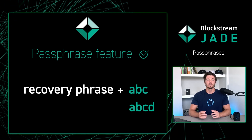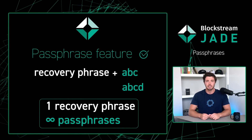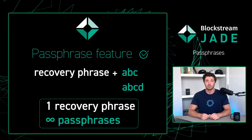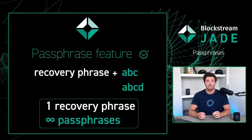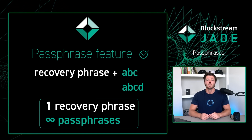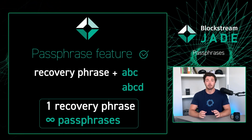Your Jade will only store your one recovery phrase, but any number of passphrases can be entered to change the wallet you will be logging into for each session. This means even a slight change in your intended passphrase will lead to a different wallet, so make sure you keep it backed up and protected.